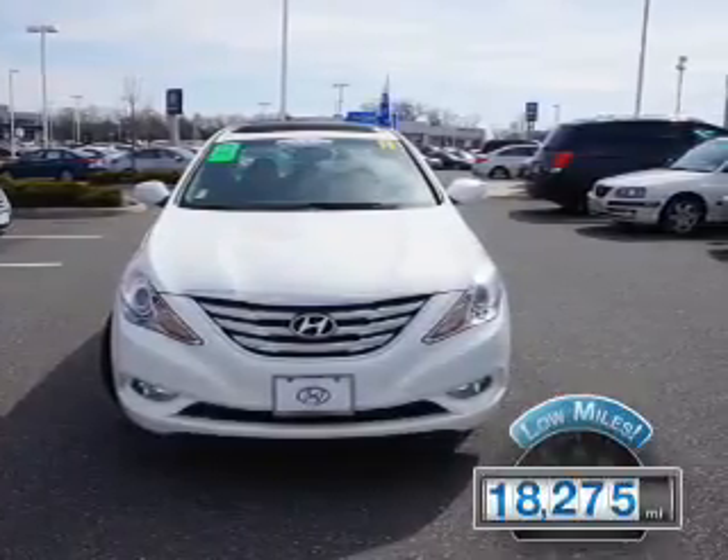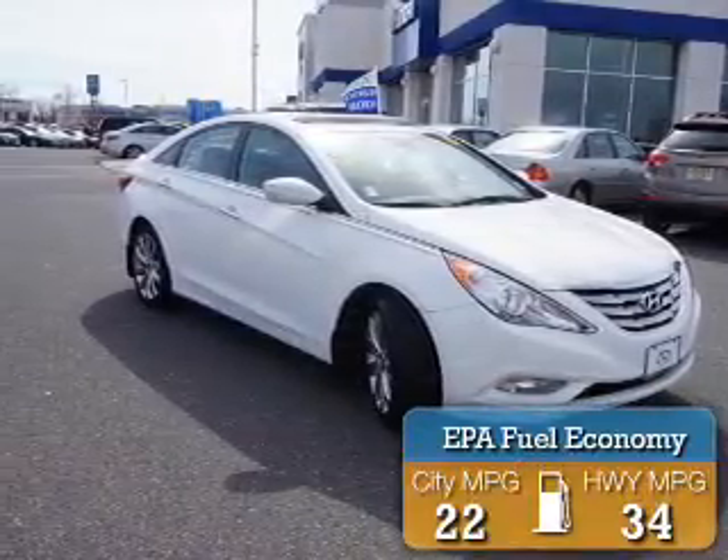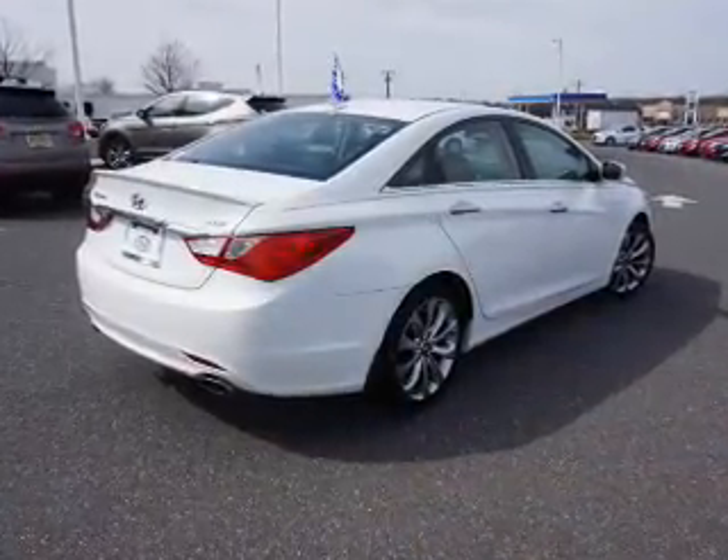With fewer than 20,000 miles, this vehicle has a long road ahead. Great fuel efficiency saves you money by requiring fewer trips to the gas station. The features include an alarm system,